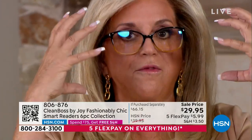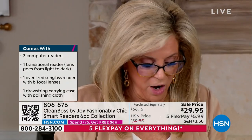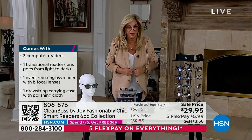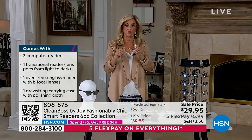Where can you find readers with perfect optic quality, spring hinges, comfortable and face-flattering for every face shape? The men here with big faces — it looks amazing. No matter what shape face, this is the number-one classic shape in all of eyewear. You're getting it five times over with the transitional and the mirrored sunglass.